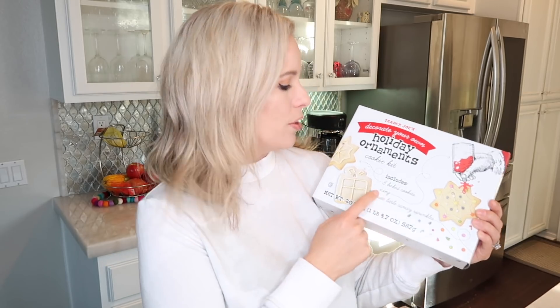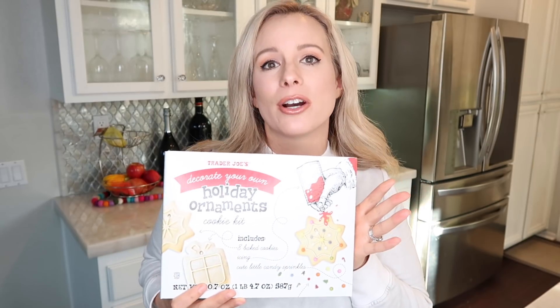I wanted to kick off this haul by showing you guys this brand new decorate-your-own holiday ornaments kit. This is so cute — when I saw this in the store I was like, yes, yes, yes! I have a three-year-old and how fun would this be to decorate. I make cut-out cookies every year but they never turn out like in the pictures, so this is an easy way to decorate cookies without baking anything. There are eight cookies in this kit and it also comes with icing and sprinkles. I cannot wait to do this with my son.